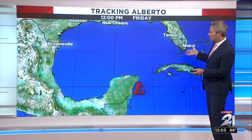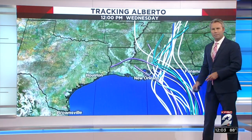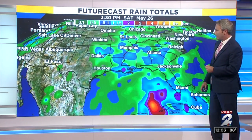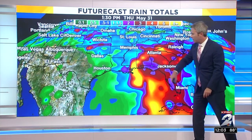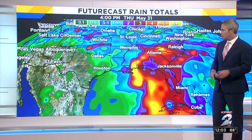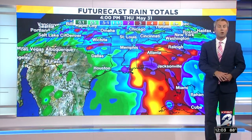So how much rain are we talking? You can see this spaghetti plot showing the same thing — pretty much locked into that Alabama-Mississippi solution for where it will eventually end up. Speaking of rainfall, that's going to be a big bullseye over into that area as well. Could see upwards of eight, maybe 10 inches of rain — a big soaker for much of the southeast through much of the weekend.